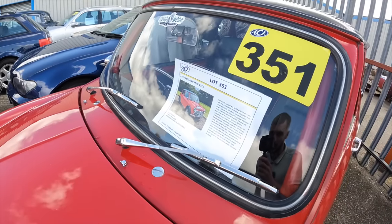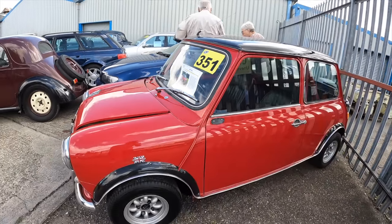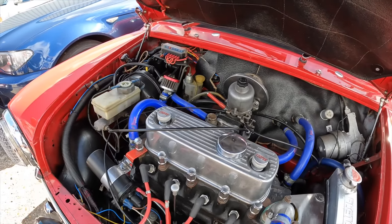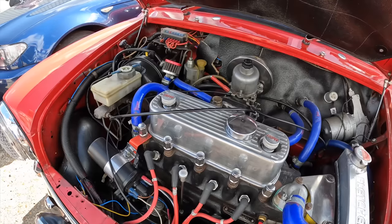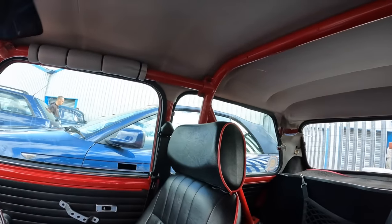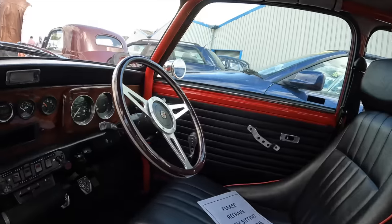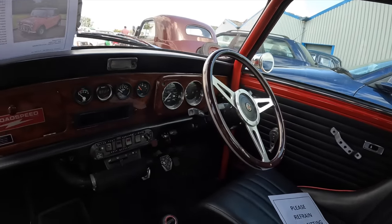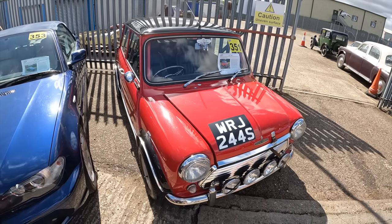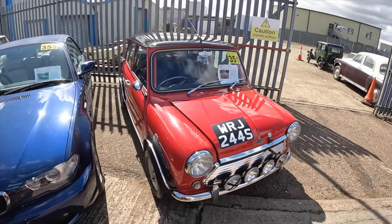We've found this very nice Mini — a 1978 Leyland Mini 1275. We've opened the bonnet to reveal the 1275 engine with loads of nice touches, including a Stage 3 cylinder head. The interior features a roll cage and retro bucket seats with a lovely wooden steering wheel to match the wooden dash. The Mini's got MOT until August 2024 and the estimate is £6,000 to £8,000.